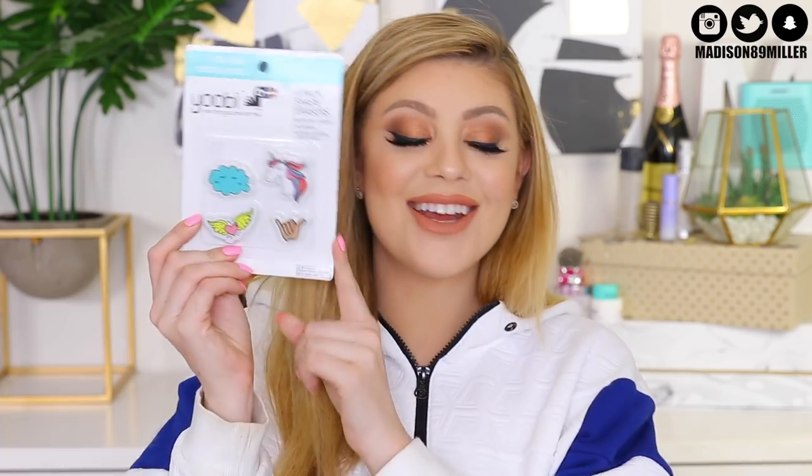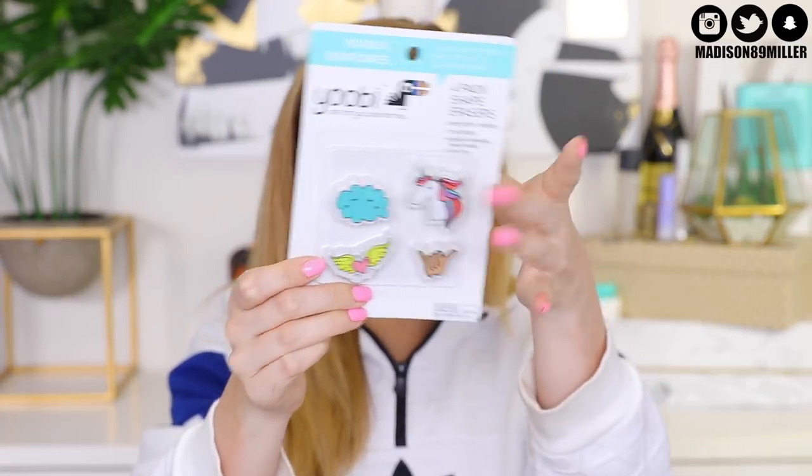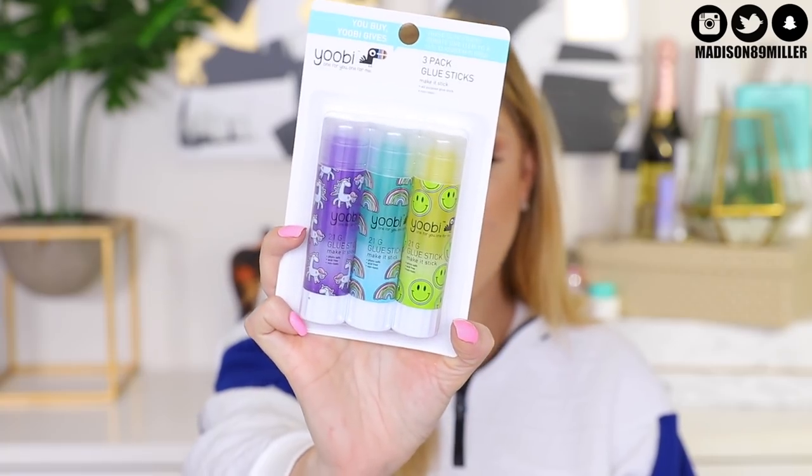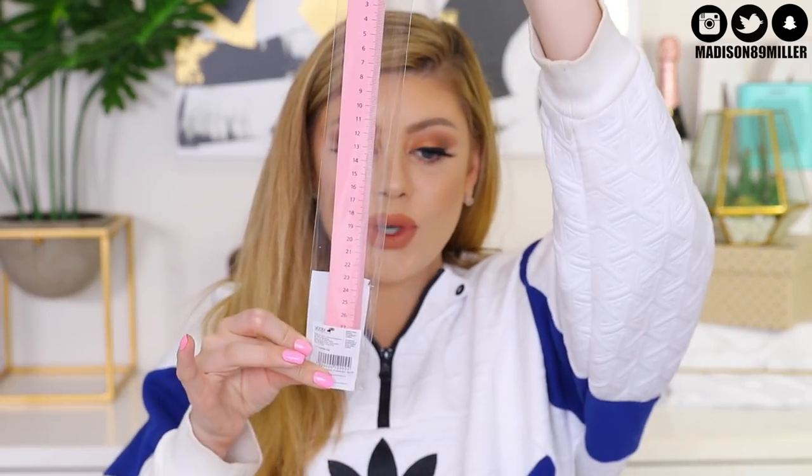We have some more unicorn love here — this is a pencil case. It has a zipper on the back, you open it up and can put all your pens, pencils, even calculators in there. It totally matches with the backpack too. Then I got this really cute four-pack of erasers: a unicorn, a cloud, wings with a heart, and a hang loose sign. I also saw this unicorn pen and had to include it. I thought these glue sticks were adorable too — a three-pack with unicorns, rainbows, and smiley faces. I've never seen decorated glue sticks before. And for a ruler, I got this really cute unicorn ruler too.